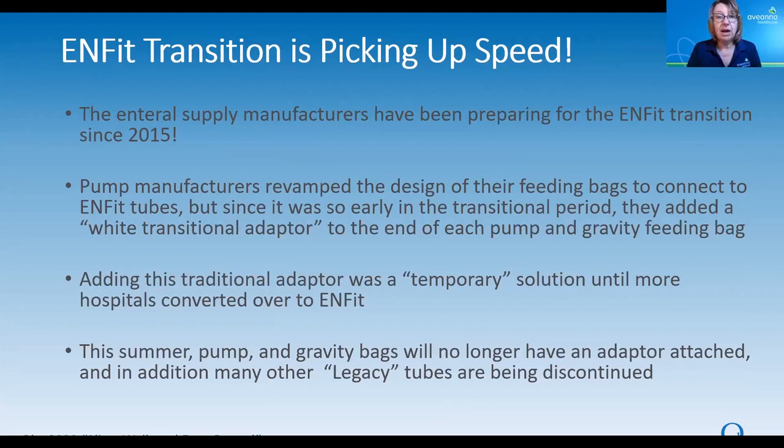The supply manufacturers, like the pump manufacturers, got on the InFit bandwagon right from the get-go and redesigned their feeding bags to connect to the InFit tubes. But knowing it was early in the transition, they added a white transitional adapter to the end of each pump and gravity feeding bag, and they've been doing this since 2015. That transitional adapter was only a temporary solution — we thought it would be just for a couple of years. But now it's the summer of 2022, seven years down the road, and that transitional adapter is still on those feeding bags. But change is coming. This summer, both pump and gravity bags for the two major pump manufacturers are going to stop adding that transitional adapter, and some of the legacy feeding tubes are also going to be discontinued.